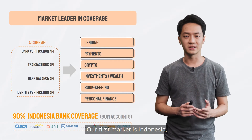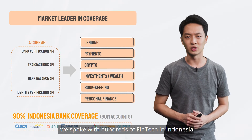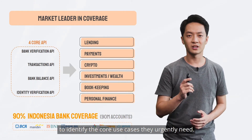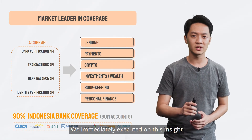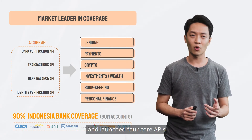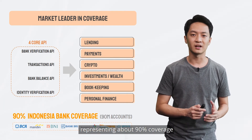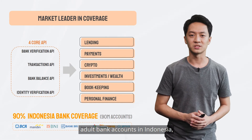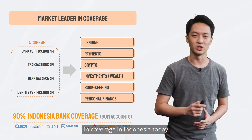Our first market is Indonesia, and in the past six months, we spoke with hundreds of fintechs in Indonesia to identify the core use cases they urgently need. We immediately executed on this insight and launched four core APIs with the top seven banks in Indonesia, representing about 90% coverage of adult bank accounts in Indonesia, making us the market leader in coverage in Indonesia today.